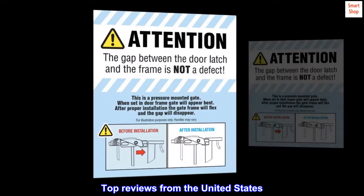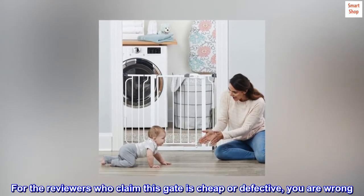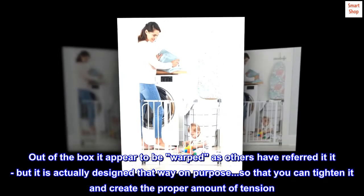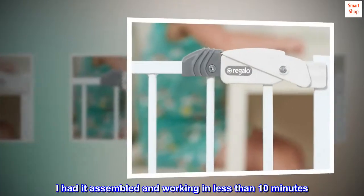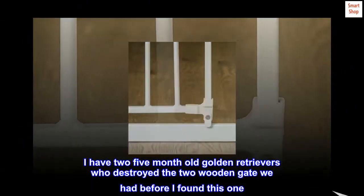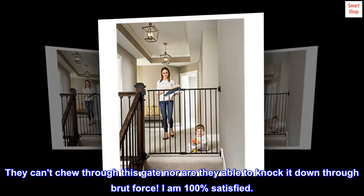Top reviews from the United States. Durable, strong, and keeps the giant puppies out of areas they do not belong. For the reviewers who claim this gate is cheap or defective, you are wrong. Take a moment and read the instructions. Out of the box it appears to be warped as others have referred to it, but it is actually designed that way on purpose so that you can tighten it and create the proper amount of tension. I had it assembled and working in less than 10 minutes. It is durable, strong, and fits my door opening perfectly. I have two 5-month-old golden retrievers who destroyed the 2 wooden gates we had before I found this one. They can't chew through this gate nor are they able to knock it down through brute force. I am 100% satisfied.